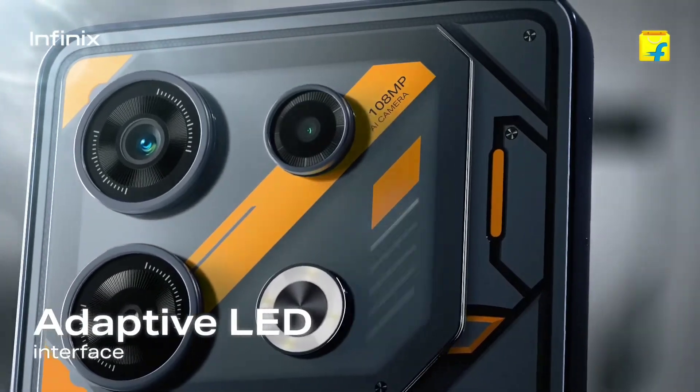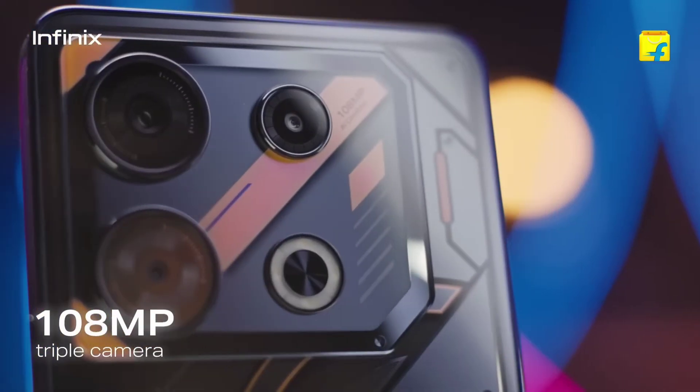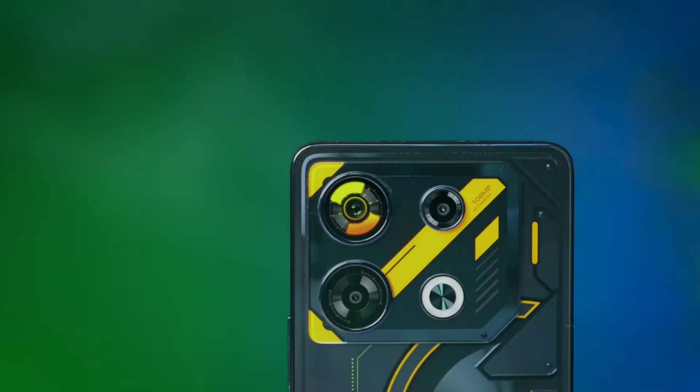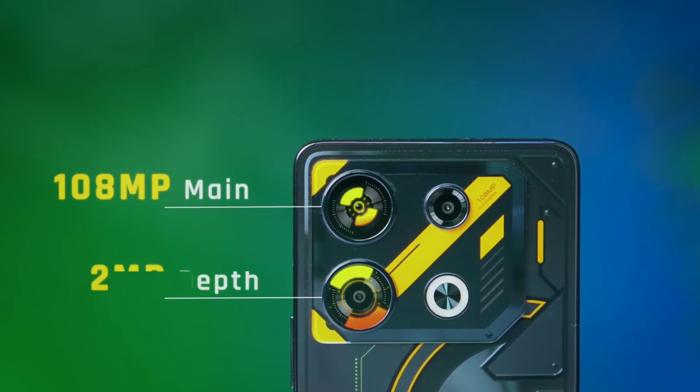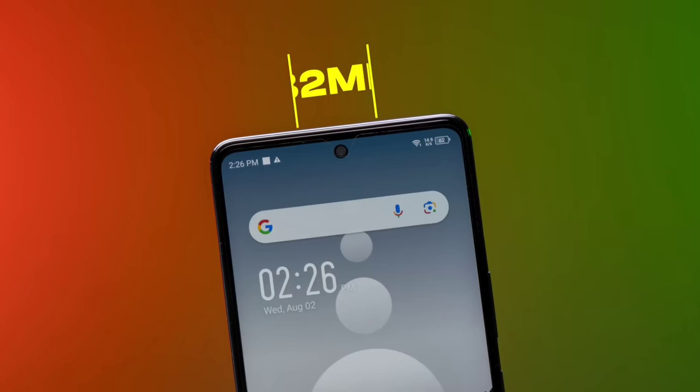Now let's talk about the camera capabilities. The triple-camera setup on the rear includes a 100MP main sensor, a 2MP depth lens, and a 2MP macro lens. High-powered software enhancements ensure vibrant and detailed shots in various lighting conditions.